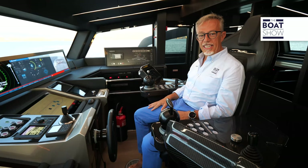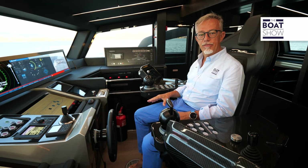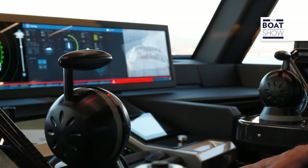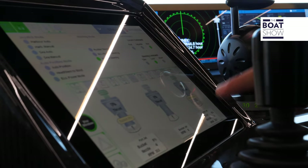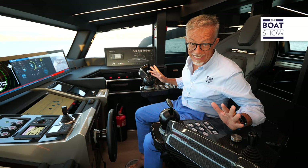This is the bridge deck of the Pershing GTX 116, equipped with three MAN V12 engines with 2,000 horsepower each and three Kongsberg Kamewa water jet propulsions. We can see them there on the monitor, but also here on the helm seating, which I would define as out of this world.